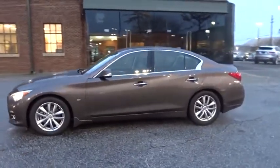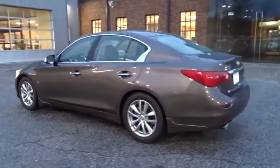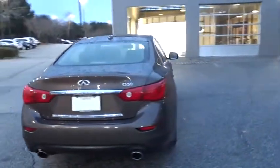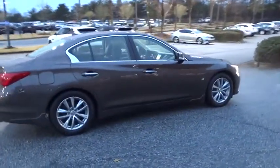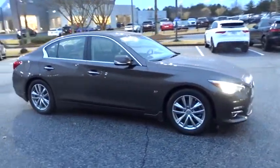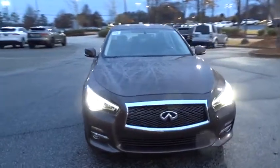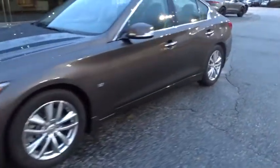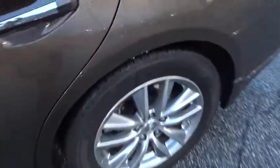The 2014 Infiniti Q50 has elevated design expression by breaking all the design rules. Along with the signature appearance, it also comes with power. The breathtaking performance of Infiniti's Q50 engine leaves nothing to be desired. The engine block is crafted out of aluminum alloy to help reduce weight and increase responsiveness, giving you incredible power and a truly thrilling drive. This vehicle has less than 70,000 miles.